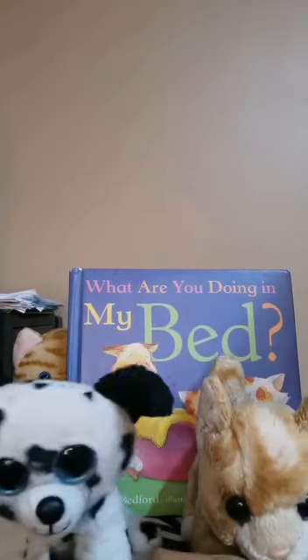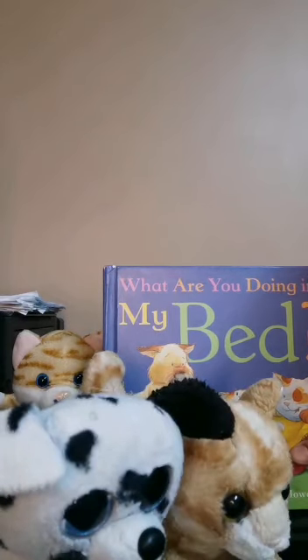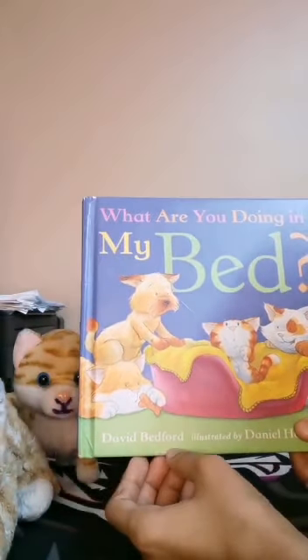It means that we will pretend to read. It doesn't matter if you don't have this kind of toys — you can make a mask for these characters and pretend to read it by themselves. Look at how much you enjoy with your children. So the book's name is 'What Are You Doing In My Bed?' by David Bedford, illustrated by Daniel Howard. So let's begin.